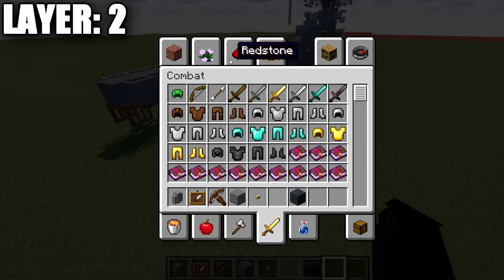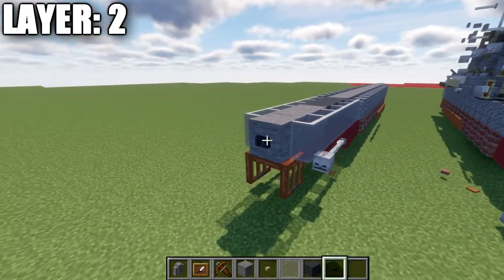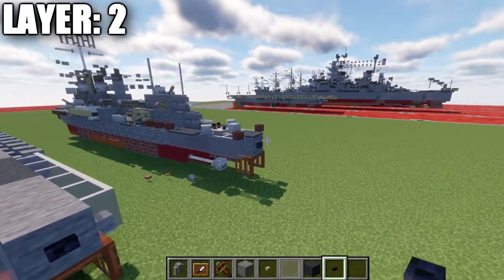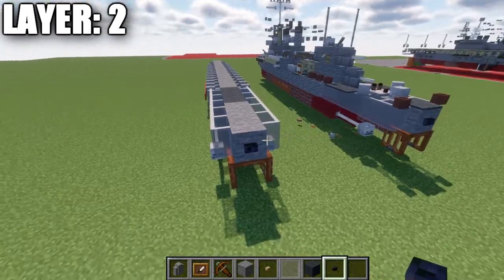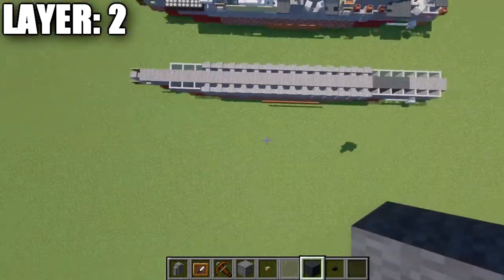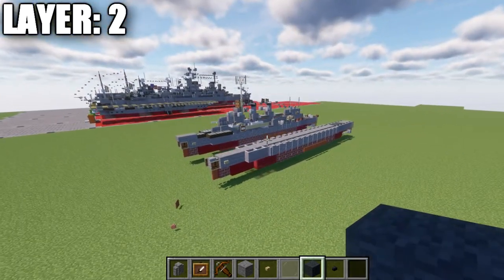One quick addition: we're going to add the polished parts on the back, which would be the writing of the ship name — USS Sullivans — on the back there. Anyways, that is going to complete everything we have for layer 2. Here's an overview of what it looks like from up above, and with that we'll be moving on to layer number 3.